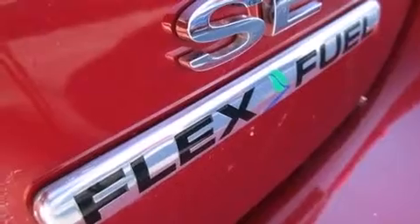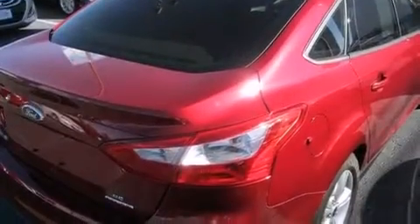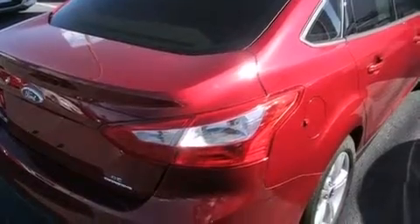Also included are air conditioning, cruise control, a CD player, 12-volt power outlets, front multi-stage airbags, rear seat child-proof door locks, steering wheel mounted controls, and full power accessories.